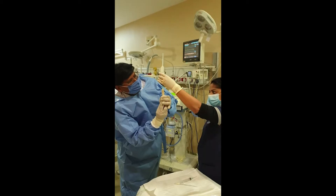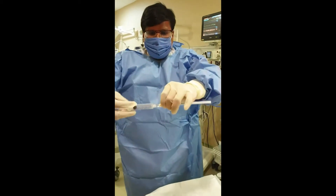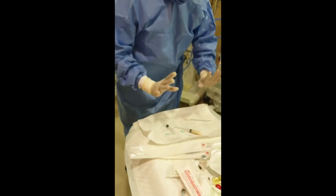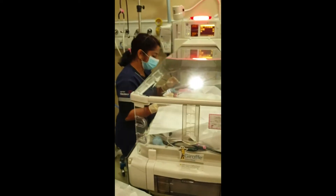To prevent reflux of surfactant and subsequent wastage, I give a bolus of air in 10 ml aliquots to disperse the surfactant down to the air-exchanging surface.